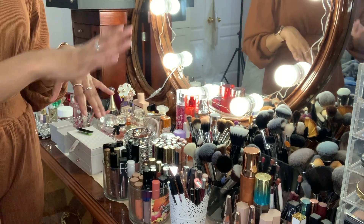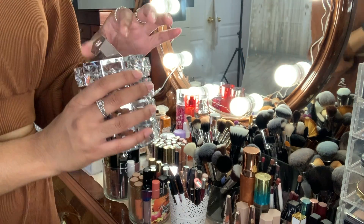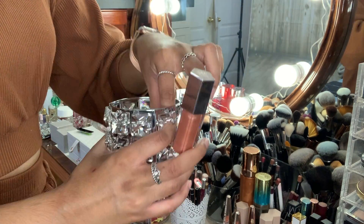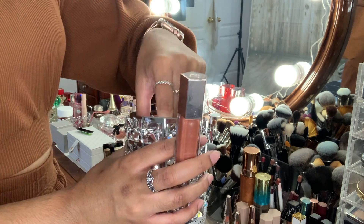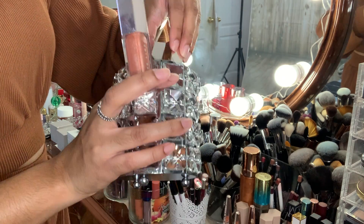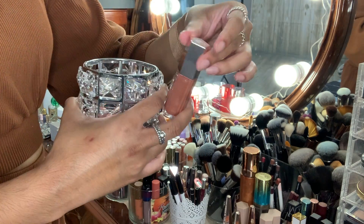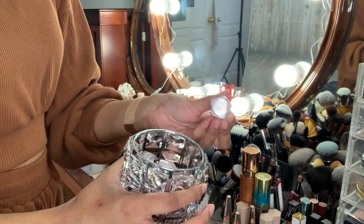Now we're going to do the rest of my lip products and a bunch of my eye products. Over here I do have some of the Fenty products — the creams. I know I did get these last year, so all of these can definitely stay. I got these a few months ago and this one as well can definitely stay too.